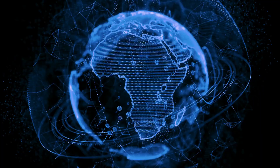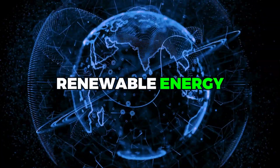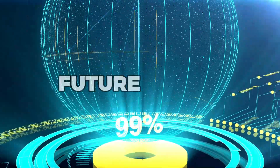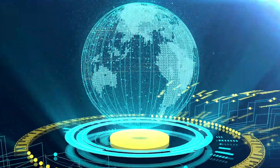By working together, we can create a world that is powered by clean, renewable energy. Solar panels that create hydrogen offer a glimpse into a future that is cleaner, more sustainable, and more equitable for all.